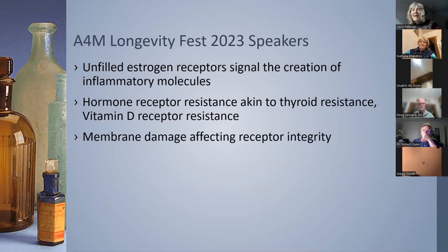A few other conundrums from conference talks: one speaker said unfilled estrogen receptors create inflammatory molecules, recommending small amounts of estradiol, or testosterone in males. Another spoke about potential hormone resistance — akin to thyroid and vitamin D receptor resistance — where circulating hormone isn't getting into the receptor properly. And another talked about membrane damage impairing receptors, recommending phosphatidylcholine and the peptide BPC-157.